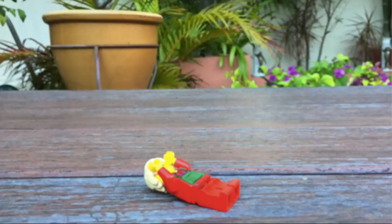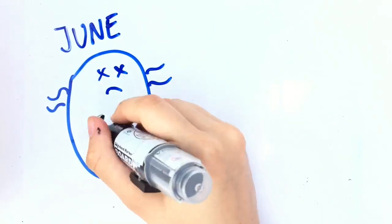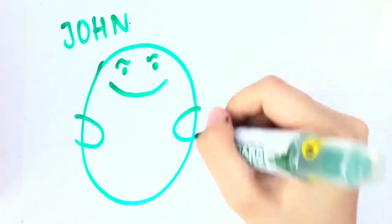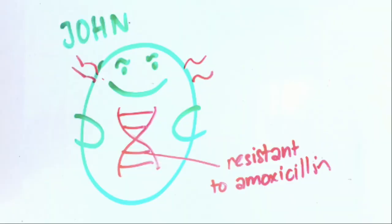First off, transformation is like robbing a friend's body parts when they die. It happens when bacteria are in a physiological state called competence. So June dies and John comes and steals whatever DNA fragments he wants. It so happens that June was resistant to the antibiotic amoxicillin. If John picked up a fragment containing that resistant gene, John is now also resistant to amoxicillin.